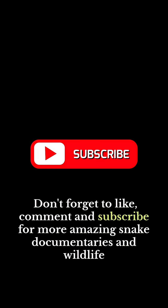Don't forget to like, comment, and subscribe for more amazing snake documentaries and wildlife explorations.